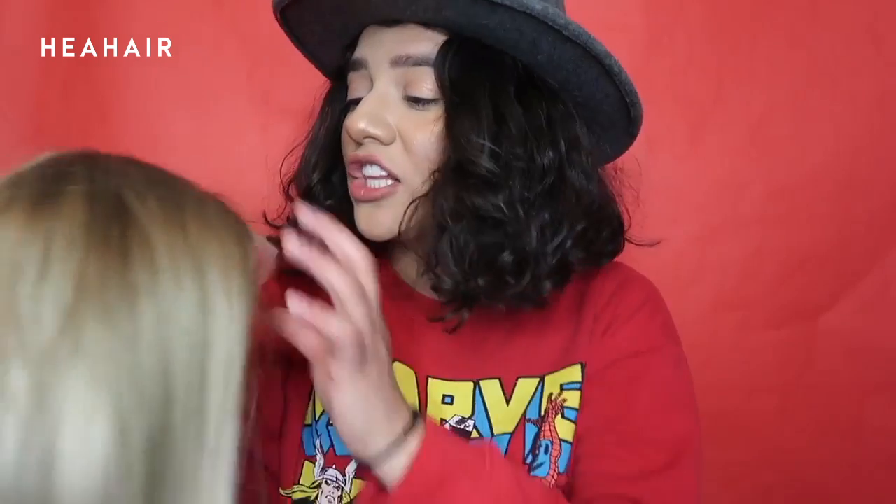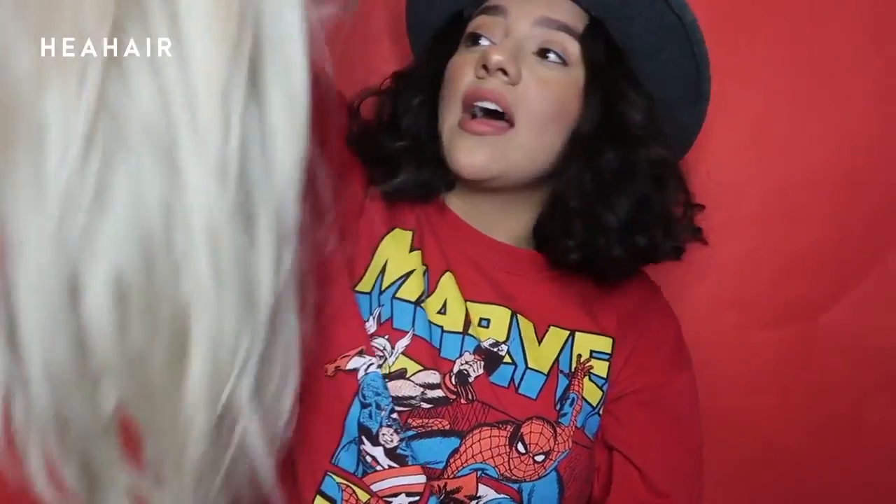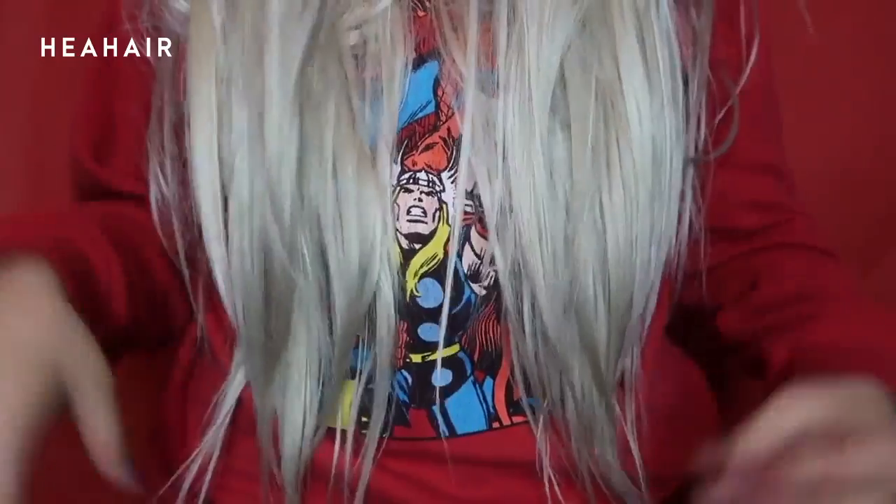Oh my god, I'm going to look like Kim Kardashian, y'all! I'm going to be serving you guys inches. Look how long this wig is! I can barely put it on yet — look at how long this is, wow, this is so long!